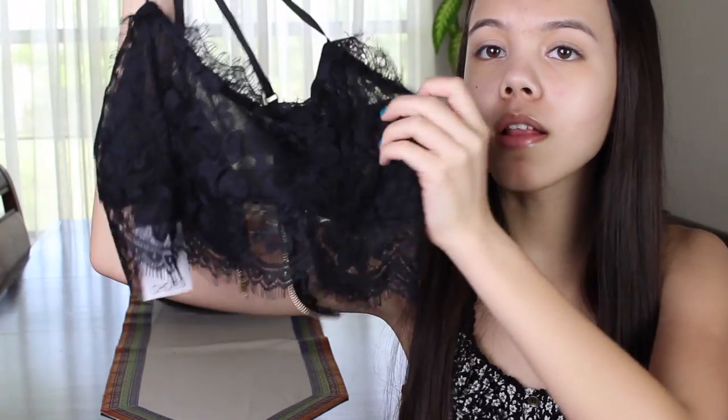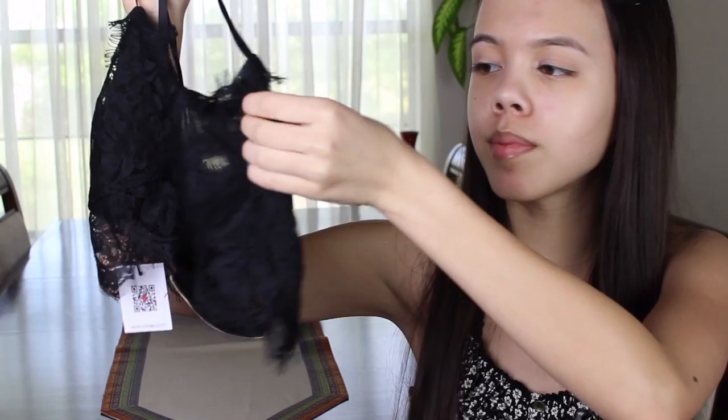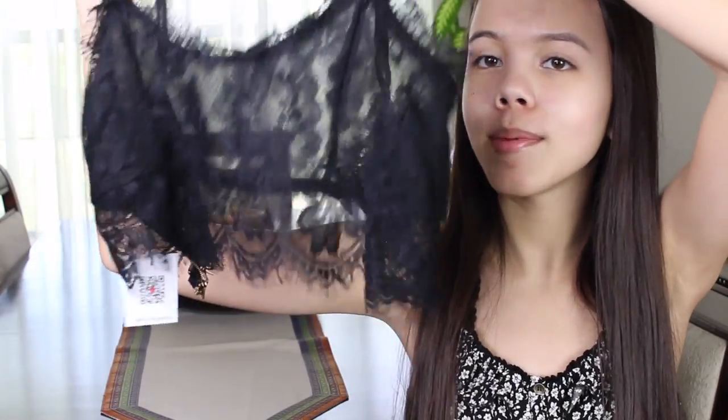That is everything I got from Lookbook Store — it was my first time ordering from them and I absolutely love everything, so all links will be down below. Moving on to Choey's, which I've ordered from before. The first thing I got is this black bralette — I think Ariana Grande actually has this exact same one. I got it in a size small but unfortunately it does not fit; it's way too loose. But maybe I'll grow into it one day because it is really cute.